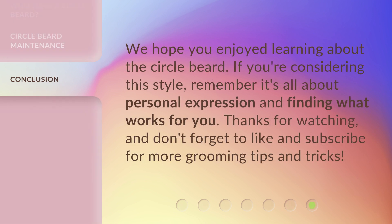We hope you enjoyed learning about the circle beard. If you're considering this style, remember it's all about personal expression and finding what works for you. Thanks for watching, and don't forget to like and subscribe for more grooming tips and tricks.